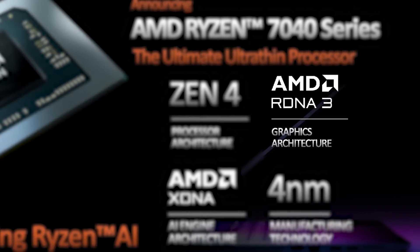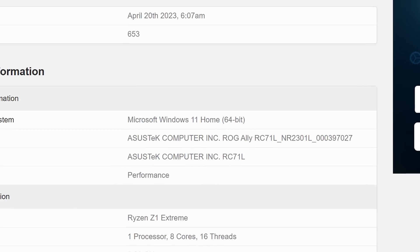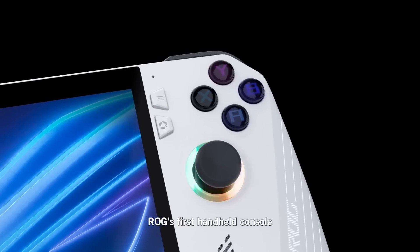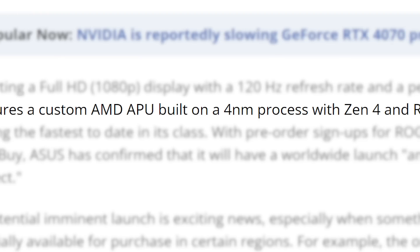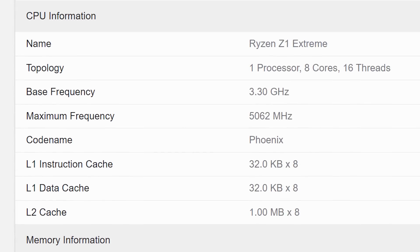Not only that, but it apparently comes with AMD's new 780M integrated GPU. As for what this chip was made for, it was benchmarked in ASUS's upcoming handheld console, the ROG Ally. And given ASUS already confirmed that the Ally comes with a custom AMD APU, this clearly looks to be it.